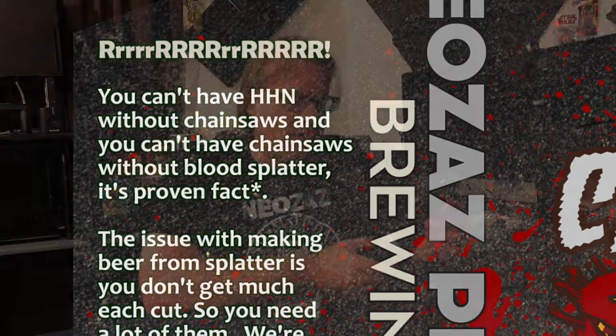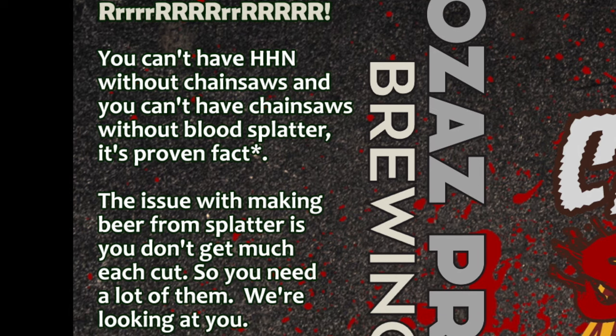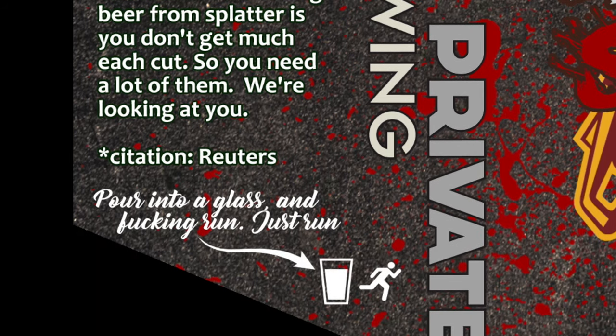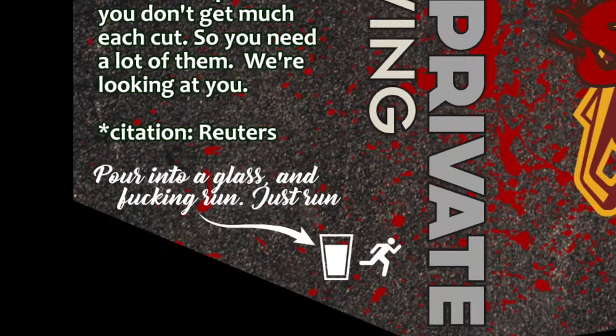The fun text on the left side reads: 'You can't have HHN without chainsaws, and you can't have chainsaws without blood splatter — it's a proven fact.' There's an asterisk citation to Reuters. My drinking suggestion says 'Pour in the glass and f***ing run — just run,' with a little icon of a glass and presumably you running.